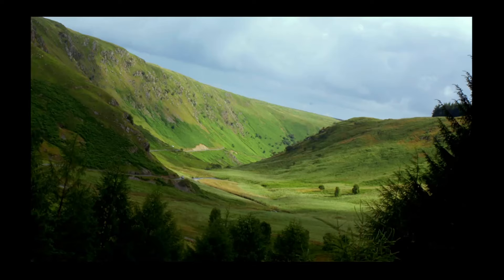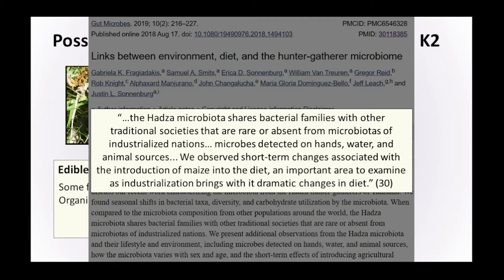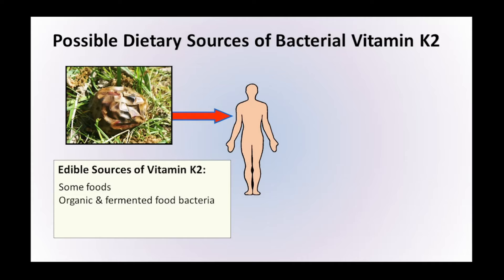Is it possible that living within that environment could cause ancestors to pick up bacteria and therefore vitamin K2 in some way? Studies looking at the Hadza tribe in Africa and their microbiota showed that they shared bacterial families with other traditional societies that are rare or absent from the microbiotas of industrialised nations — microbes detected on hands, in the water, and on animal sources. Scientists also observed short-term changes in bacteria associated with introduction of maize into the diet. We can include unwashed foods, surfaces, and wild foods as all potentially being sources of vitamin K2 from bacteria.